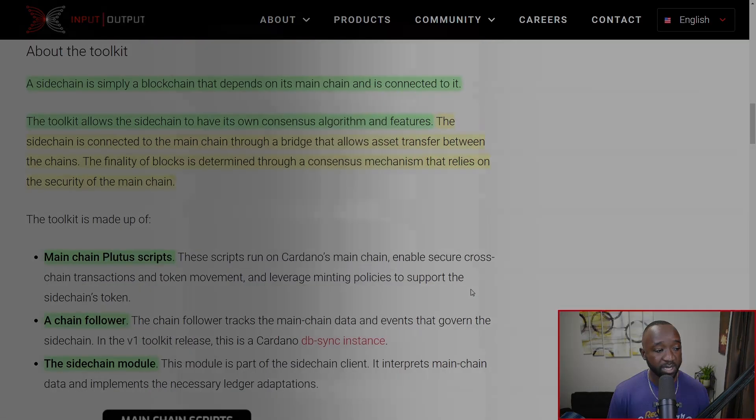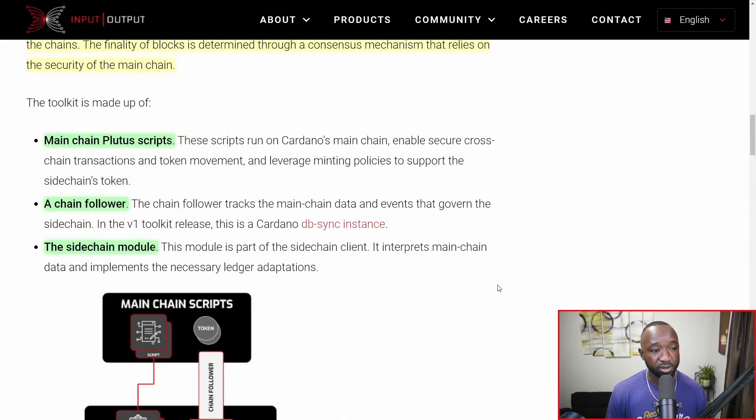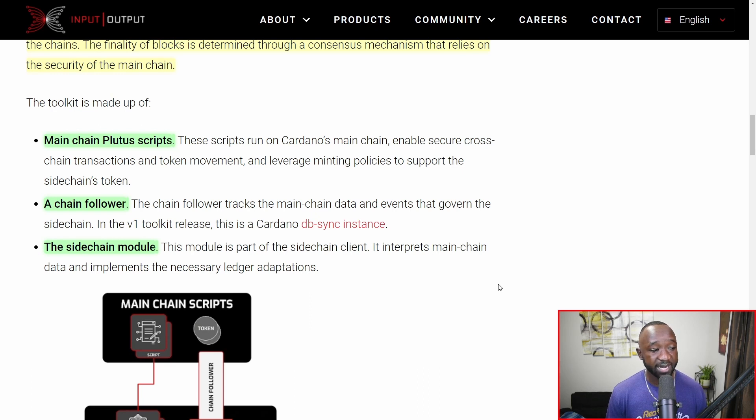The toolkit is going to be made up of three different parts. The first is the main chain Plutus scripts. These scripts run on the Cardano main chain, enable secure cross-chain transactions and token movement, and leverage minting policies to support the side chain's tokens. The second key aspect is what they call a chain follower. The chain follower tracks the main chain's data and events that govern the side chain. In the V1 toolkit release, this is known as the Cardano DB Sync instance.